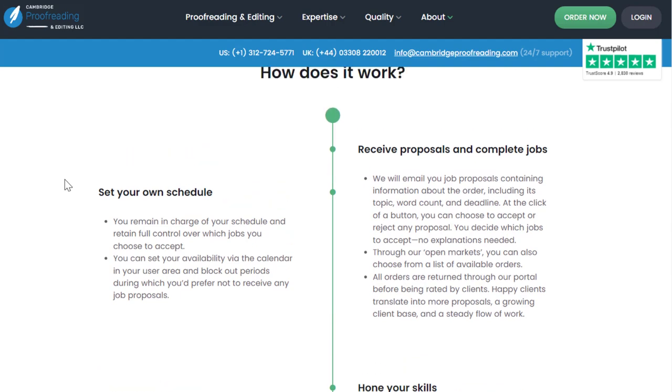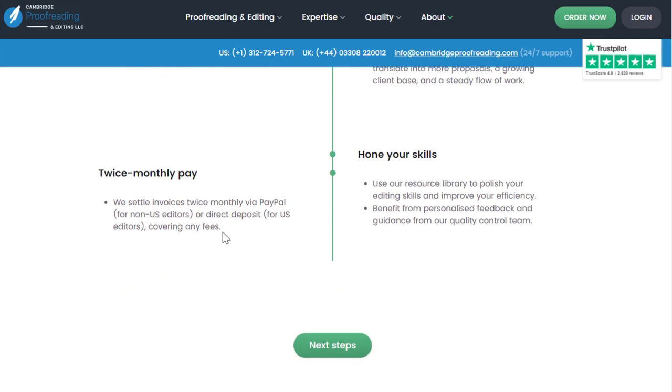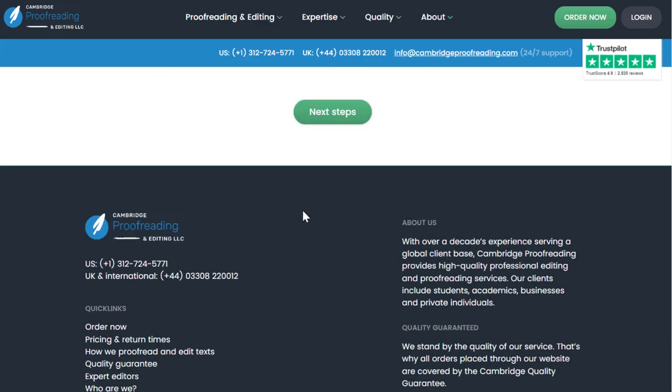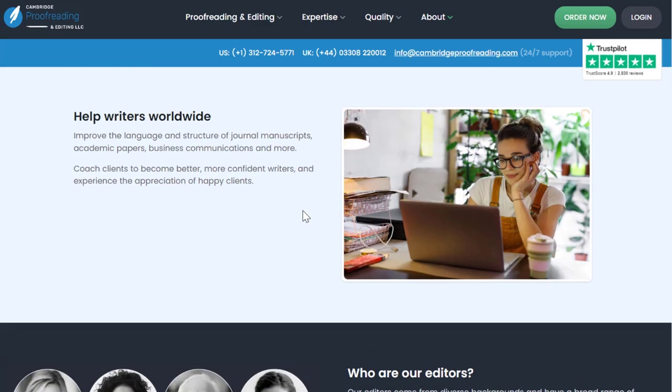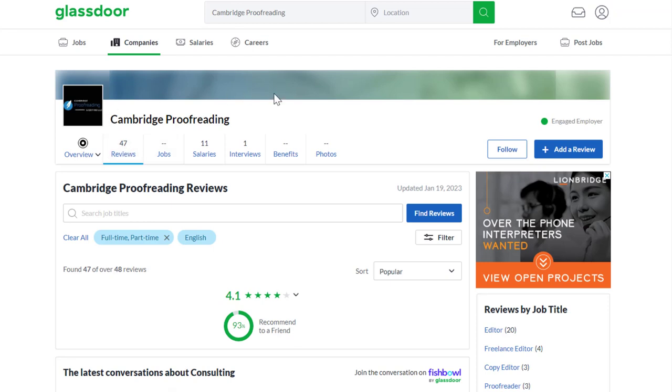You set your own schedule, receive proposals, and complete jobs — they'll email those to you. Invoices are sent twice monthly via PayPal or direct deposit. On Glassdoor, under Cambridge Proofreading, 93% of people recommend working there to a friend, with a 4.1 out of 5 star overall rating from 48 reviews.